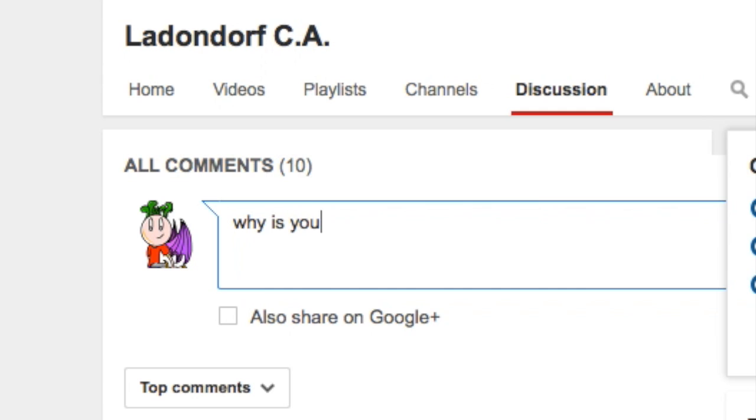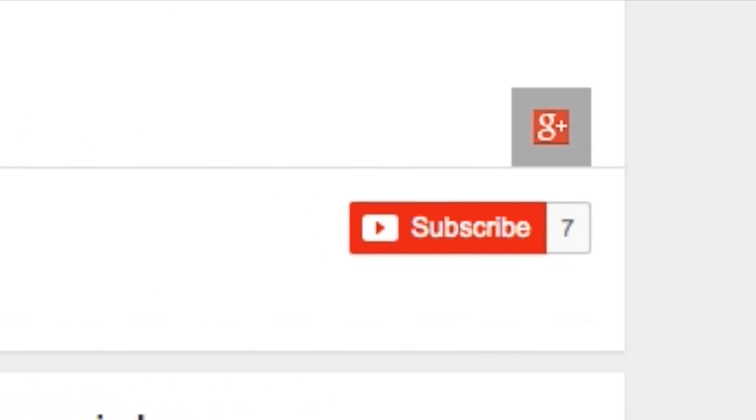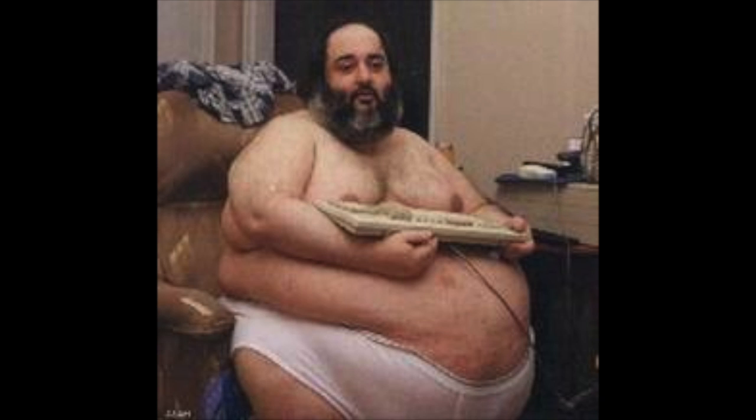If you want to message me, go to discussion on my channel page. And you know what, if you like what you see, consider shimmying down to the old subscribe button on the corner, and share my videos with your step cousin Spencer. I know you're there Spencer, I can smell it.